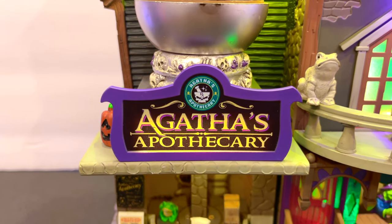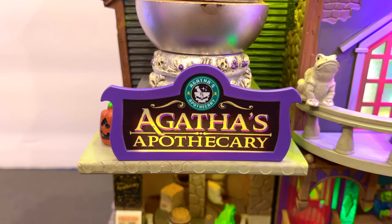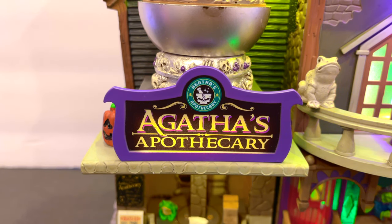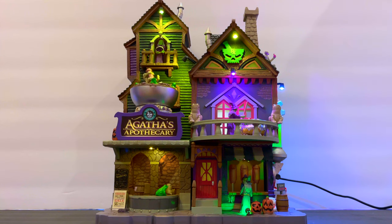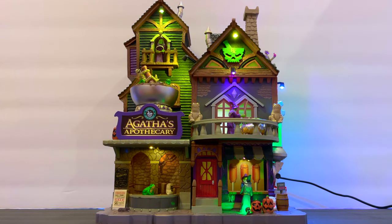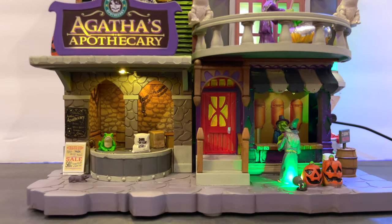The sign reads 'Agatha's Apothecary' — a beautiful little logo. Not a tremendous amount of color, but the purple plays off nicely since there's a lot of purple on this house. The font is really fitting for the theme and there's what appears to be a little parody of the Starbucks logo above it.